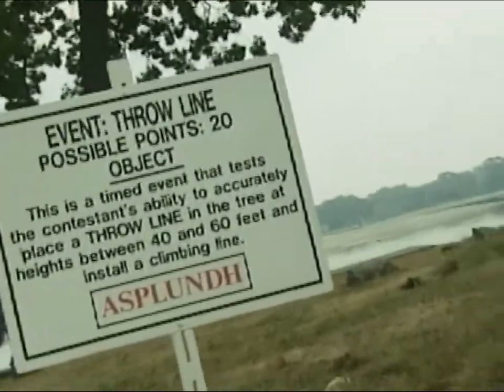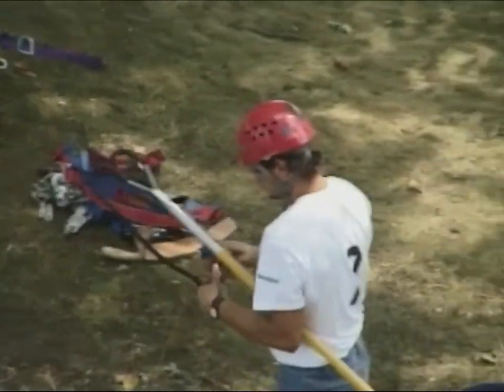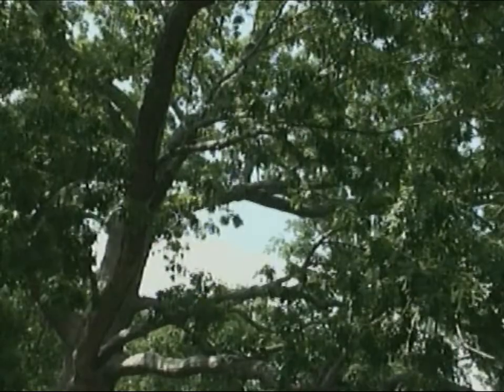The first event is called the throw line. The contestant must throw a line accurately into the tree at heights of up to 60 feet. Some use a slingshot for accuracy while others rely on their own skill.